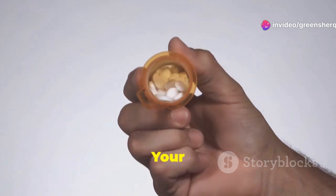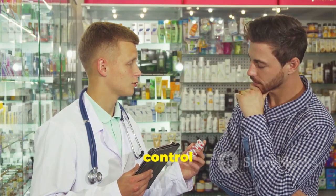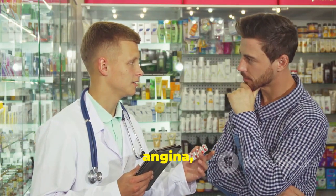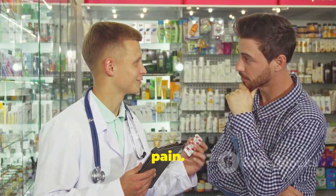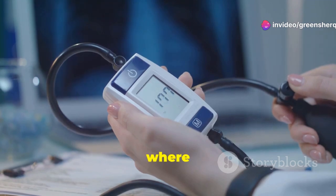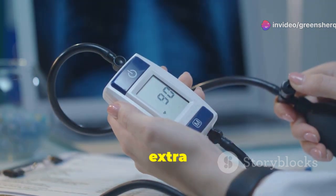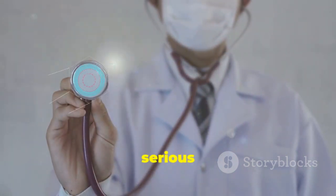Understanding amlodipine — your blood pressure ally. Amlodipine is a medication that helps control high blood pressure and angina, a type of chest pain. High blood pressure, also known as hypertension, is a common condition where the force of your blood against your artery walls is too high, putting extra strain on your heart.